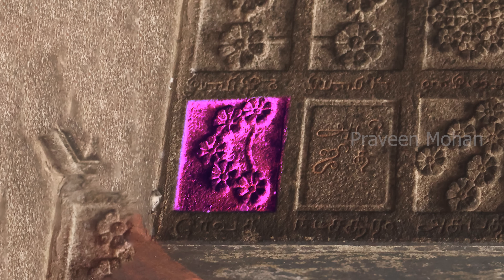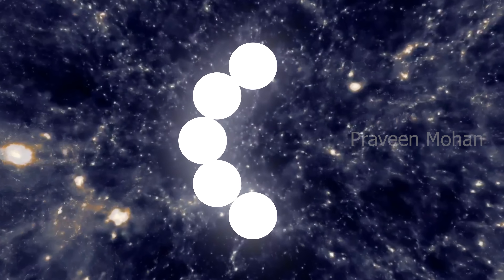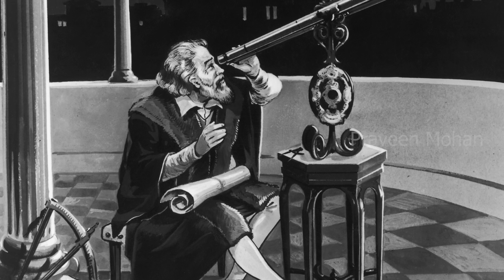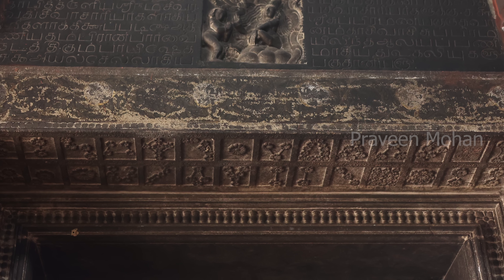Here is another one — this text says Revati, which refers to Zeta Piscium in modern astronomy. This is a quintuple star system, meaning it is made of 5 stars. But again, all 5 stars are not visible to the naked eye and we need a telescope to see them. But surprisingly, these 5 stars and their positions are carved accurately in this ancient temple.